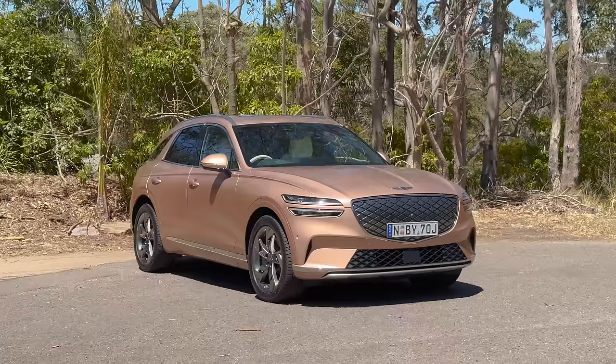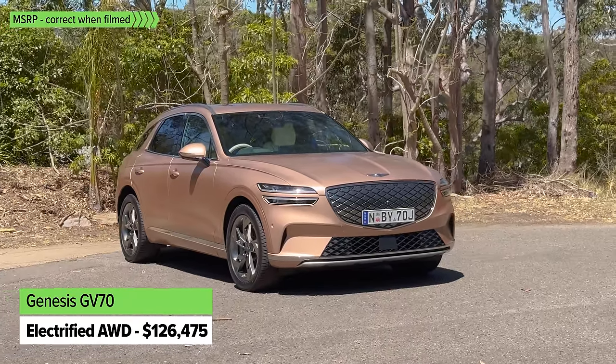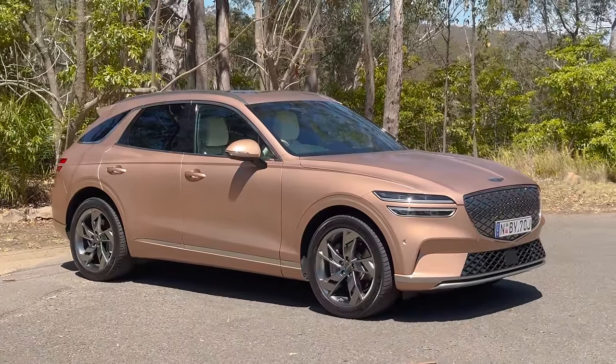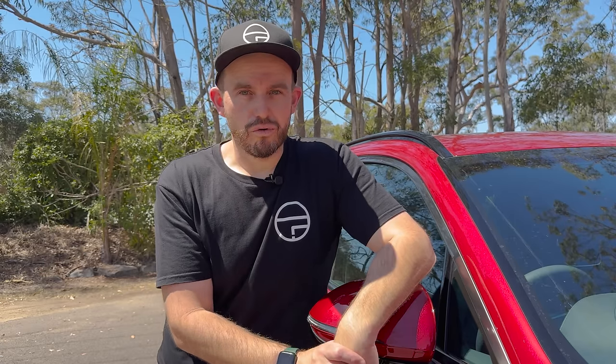At the very top of the range is the electrified GV70 EV — a fully electric version of this luxury SUV. It comes with 445 kilometres of EV driving range and heaps of power and torque. It's the fastest model in the lineup and comes with basically all of the spec as standard. At more than $125,000 before on-road costs, it's not cheap.